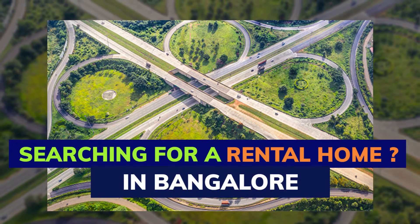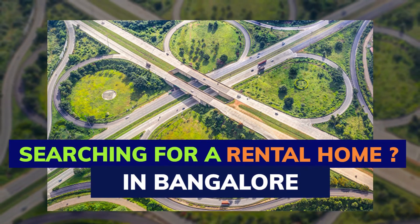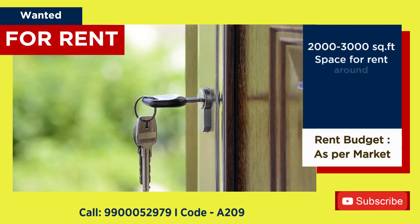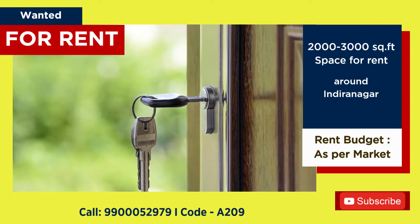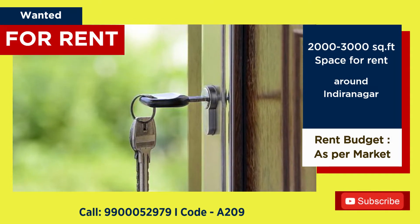Immediate requirement of rental property option in Bangalore. Wanted 2,000 to 3,000 square feet of space for a cloud kitchen on rent in and around Indiranagar. Budget: market price.